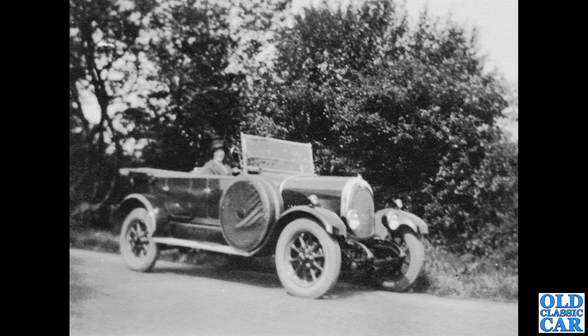Slightly older than the Austin 7 and slightly blurry, but an interesting subject so I've included it. I think this is a Bean, probably a 14 horsepower Tourer or something like that. I like the cover on the spare wheel on the running board — you don't see that too often. I think that is a Bean. Quite a rare car that is now.